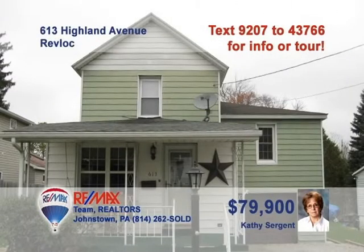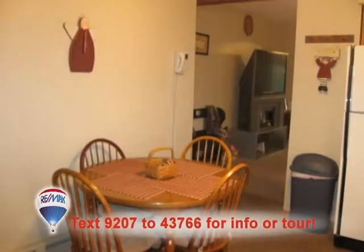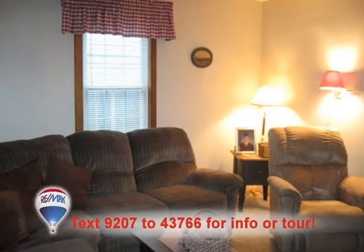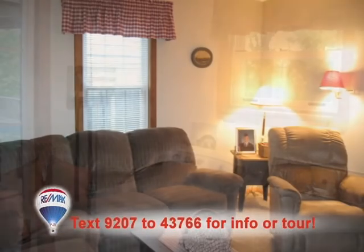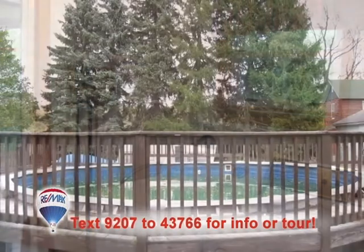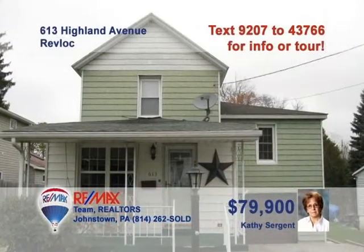Kathy Sargent wants you to see this move-in-ready home with fine updates. You'll love all the great details in this remodeled kitchen, including the eat-in space. The living room is warm and friendly for family gatherings, while the family room is ready for whatever activity you have in mind. The new hot water tank will come in handy doing the laundry chores. And summertime will have you out by the swimming pool. Contact Kathy to schedule your tour.